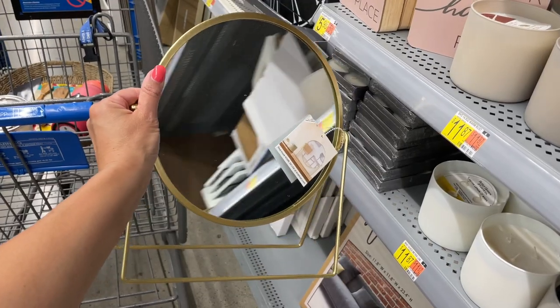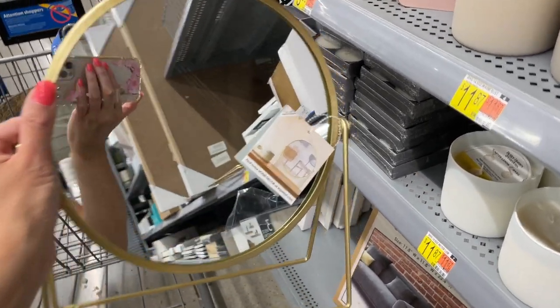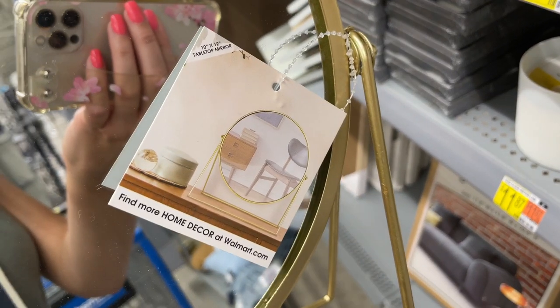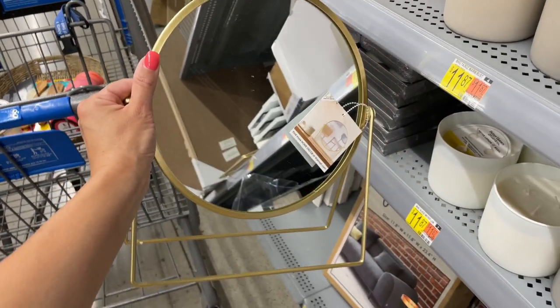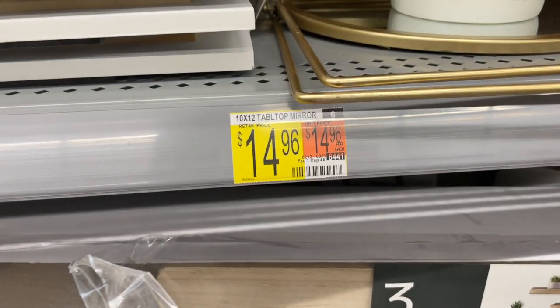I really liked this gold metal tabletop vanity mirror. It's only one-sided, so if you don't mind that, it would be perfect for a bathroom shelf or counter — or you could even use it on a console table by your front door or as living room shelf decor.